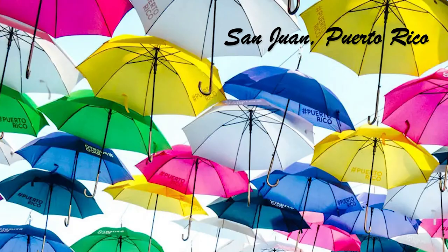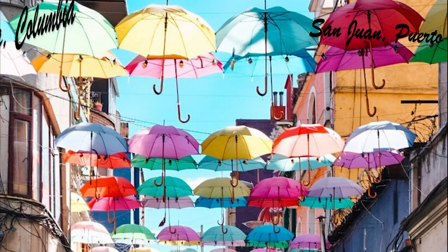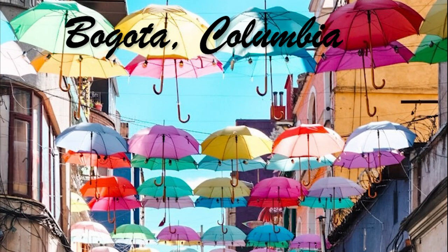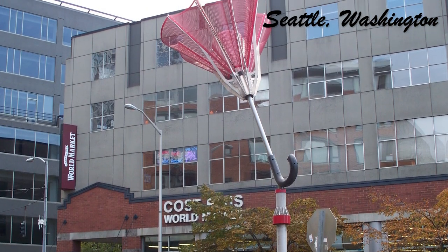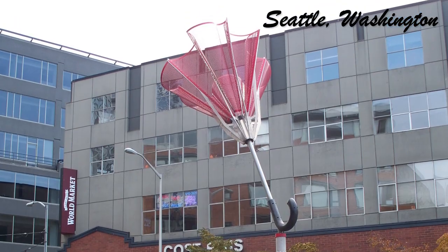Here's San Juan, Puerto Rico. Bogota, Colombia. And we found these single umbrellas in Seattle, Washington. Hey Seattleites, let me know if this umbrella is still down there.